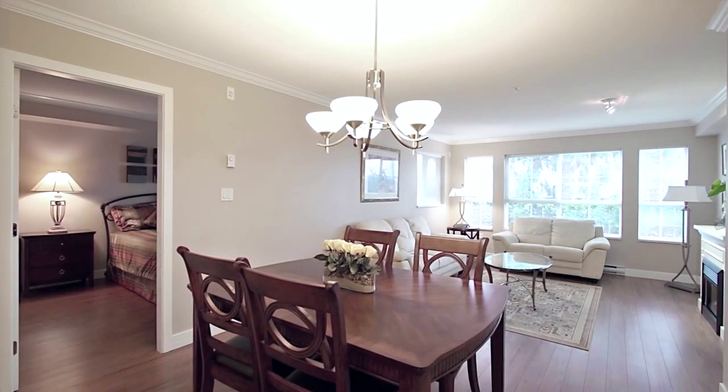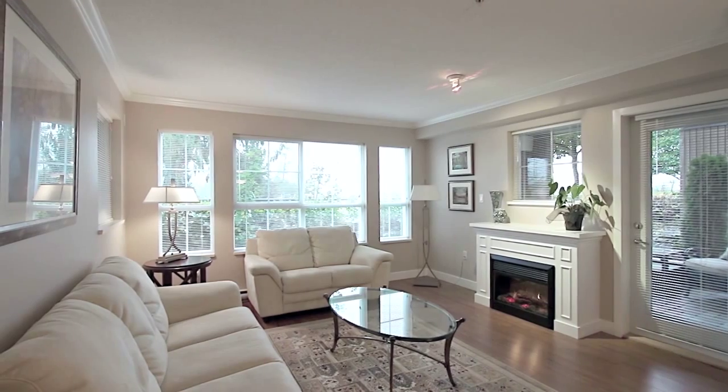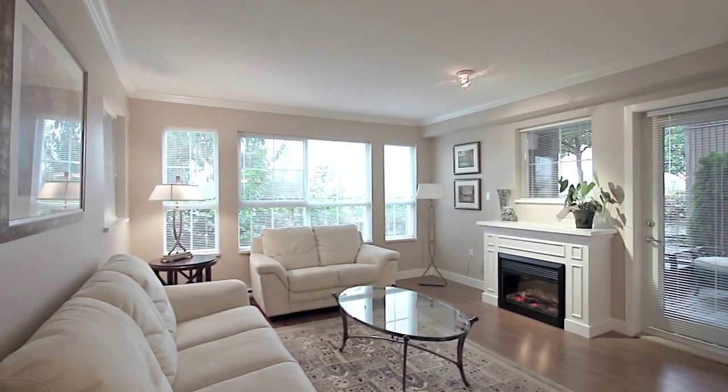The kitchen is open to the eating area and the bright living room, with lots of windows, an electric fireplace, and a door out to your covered patio.